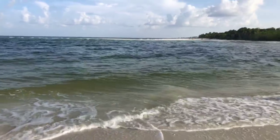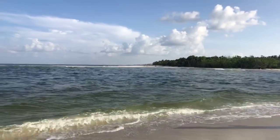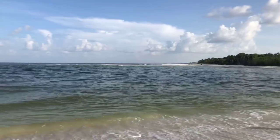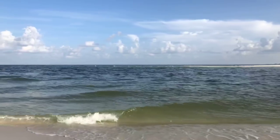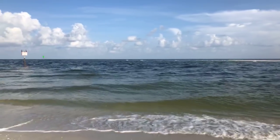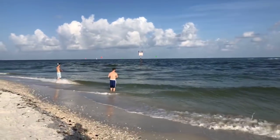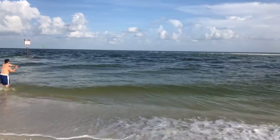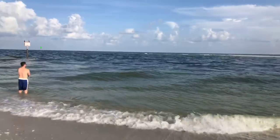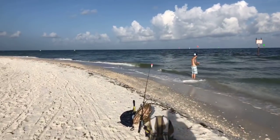Beautiful out here this morning. It looks like the tide is still coming in but it's due to change direction here any minute now. Let's walk back down the beach and go see our friend Roy and see how he's doing.